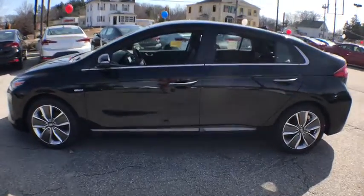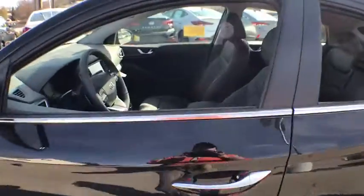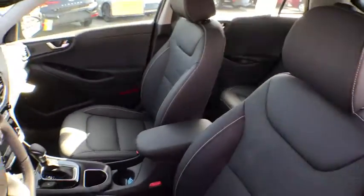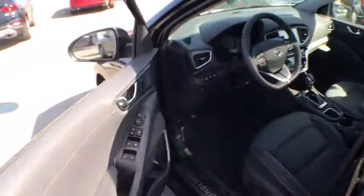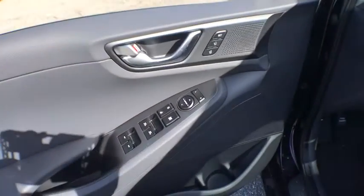Backup camera, anti-lock braking system, steering wheel audio controls, lane departure warning, stability control, traction control, keyless entry, remote engine start, Bluetooth, leather-wrapped steering wheel.